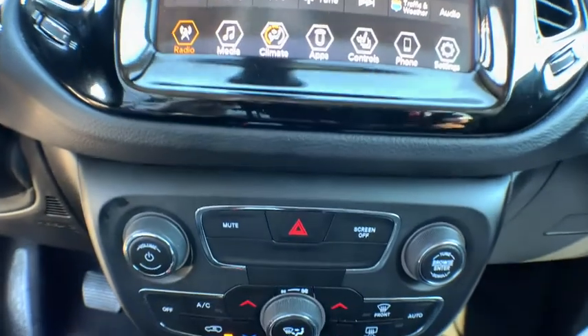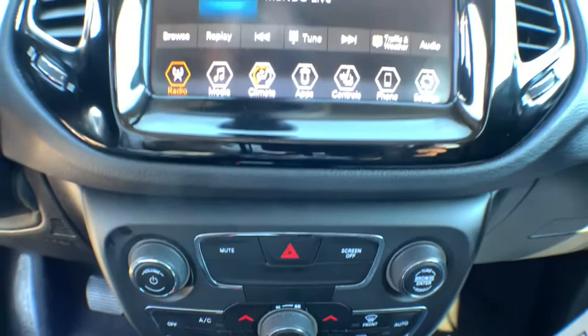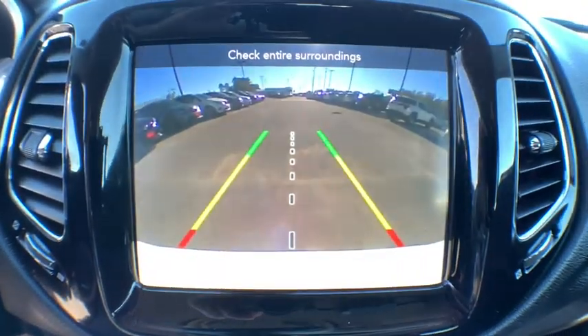Adjustable steering wheel, power steering, four-wheel disc brakes, cruise control, auto-dimming rearview mirror, keyless start, aluminum wheels, floor mats, AM-FM stereo radio.